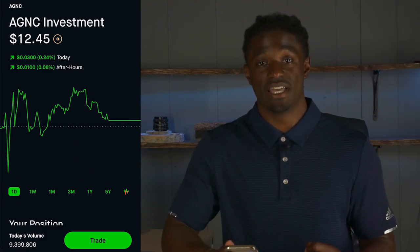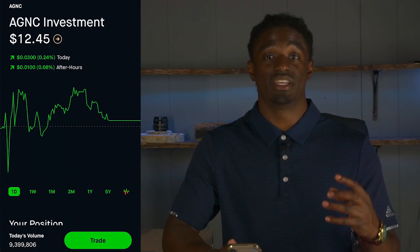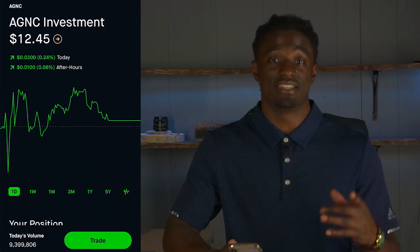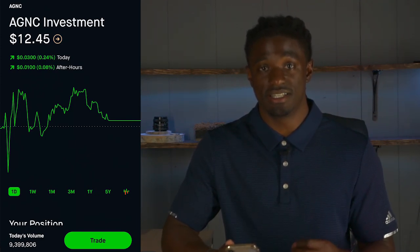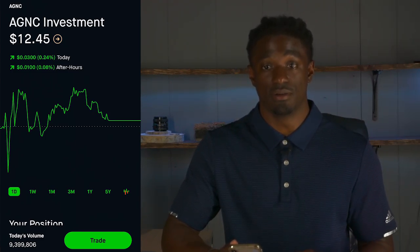Last week I did a giveaway to one of my subscribers. I'm going to be giving away a free share of AGNC at the end of this video, so make sure you stick around to the end to see if you actually won this free share. But let's go over AGNC and exactly how much money I've been getting from dividends from this company every single month.